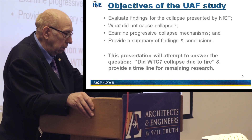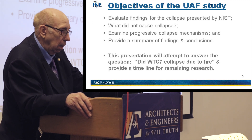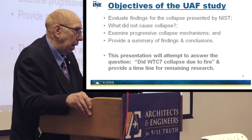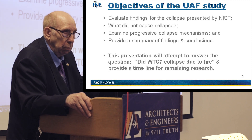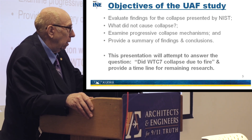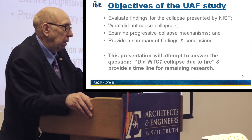In a moment I'll share a few things we've learned. The objective of this work was to evaluate the NIST findings for the collapse, and also to examine what did not cause the collapse. We can't necessarily determine what brought the building down, but we can evaluate what did not. We're also examining progressive collapse mechanisms, which we just began about a week ago. Today's presentation will attempt to answer: did WTC7's collapse result from fire? And I'll provide a timeline of when we expect to complete our work.